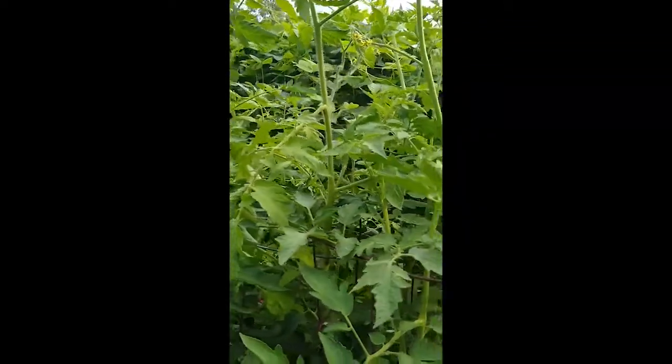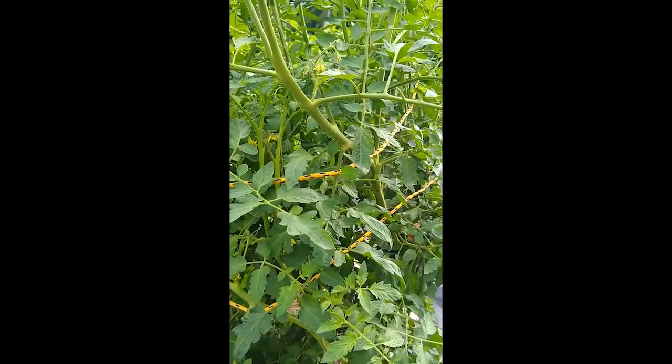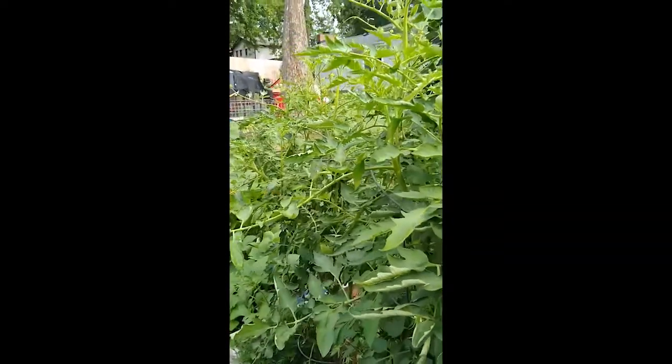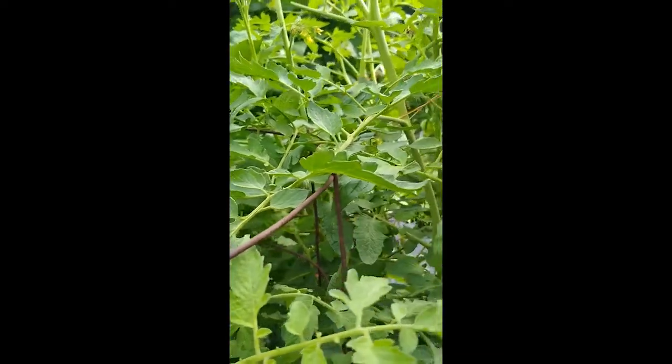The best thing if you have those hornworms — yeah, they'll eventually make a pretty butterfly if that's what you want, but if you want tomatoes you need to get them out of your garden. You can do with that what you want. I can tell you that chickens love them and they're a great source of protein. So anyway, it's kind of a little quick update on looking for pests in the garden.